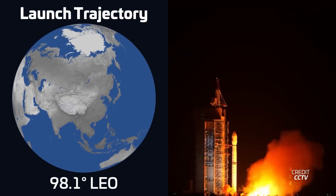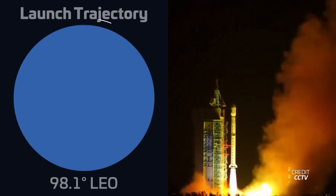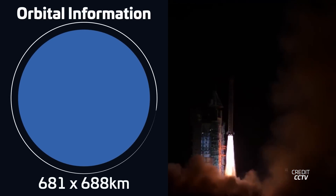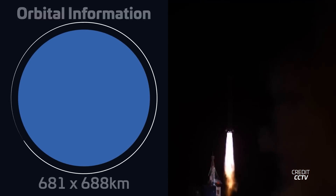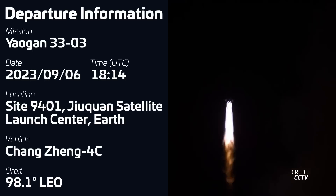A Changzheng-4C rocket lifted off on September 6th at 18:14 UTC from the South Launch Site 2 at the Jiuquan Satellite Launch Center in China, carrying the third Yaogan-33 remote sensing satellite into a sun-synchronous orbit, adding another one to the Chinese military Yaogan satellite constellation.